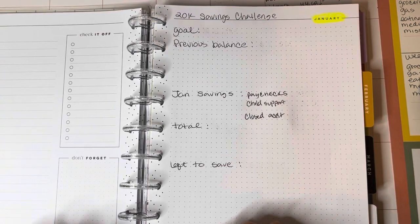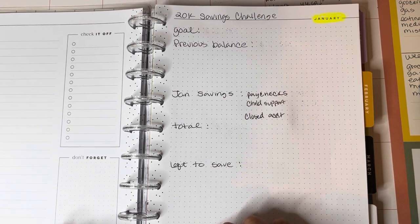Hey guys, it's Tracy. In today's video, we are going to have a 20k savings challenge update. My goal is to save $20,000 in 2024 on a low income. This update is for January, the first month, so I'm excited to show you how much we were able to save.